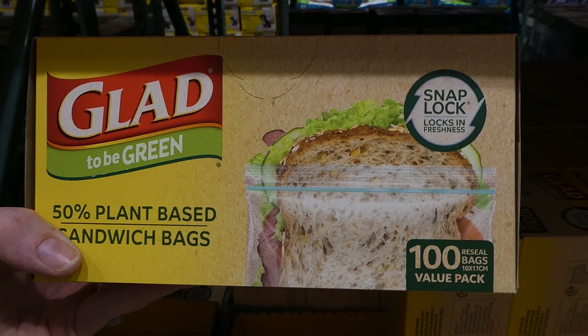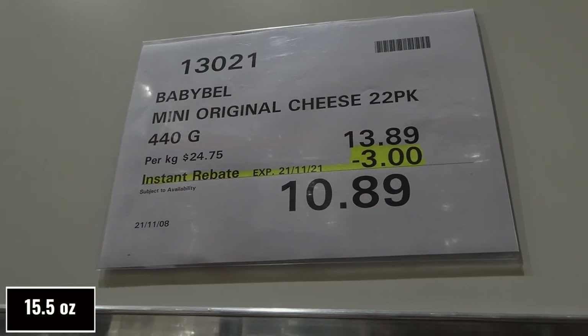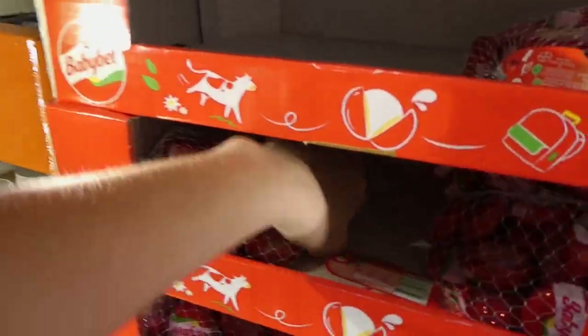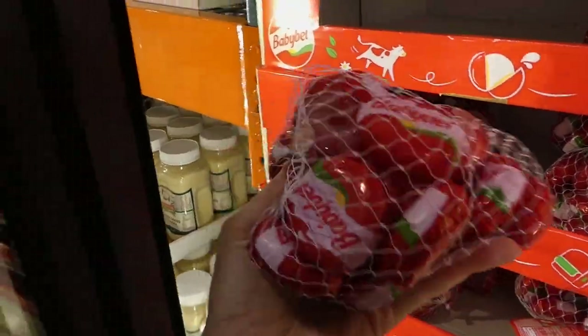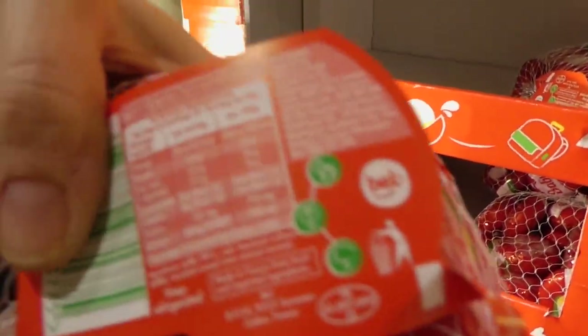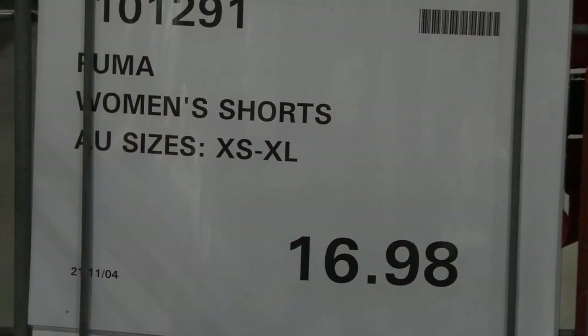Babybel Mini Original Cheese — a 22-pack or 440 grams, $3 off down to $10.90. These are super yummy and great for lunches — really easy for kids to handle.